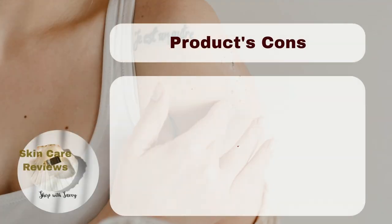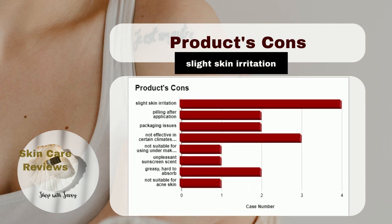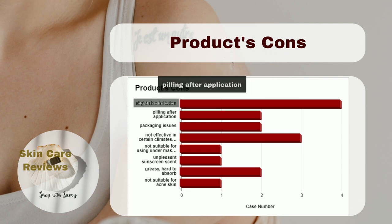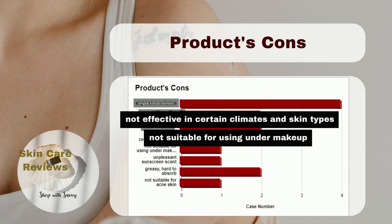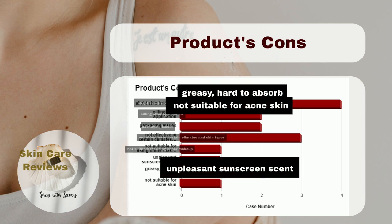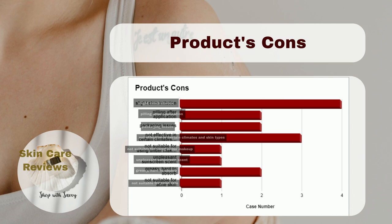However, there are some not-so-good things about the product. Four people experienced slight skin irritation after application. Two people said the product forms little balls if used with certain products. The same number of people also have problems with the product's packaging. Some users find the product does not moisturize well in winter, in hot weather, or under makeup. Users also mention issues such as a strong sunscreen smell, incomplete absorption, and failure to help with acne.